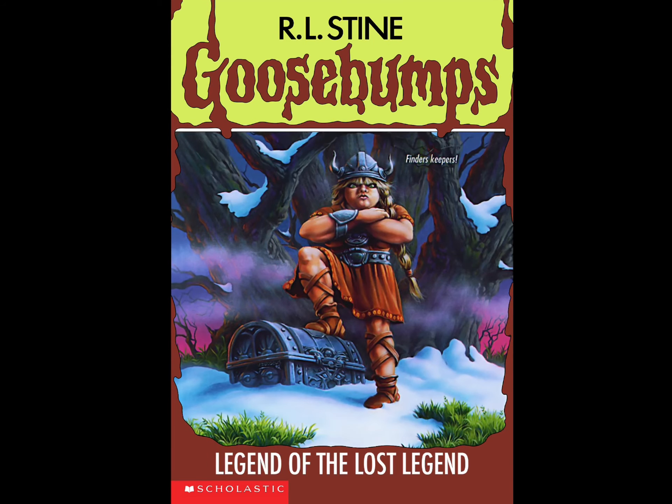Finders keepers! Hello folks, welcome back to our channel. This is your friendly neighborhood Goosebumps Boy, and today I have another Goosebumps book review for you. This time we'll be doing number 47: Legend of the Lost Legend.